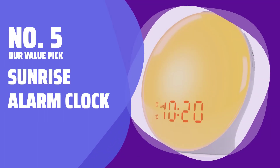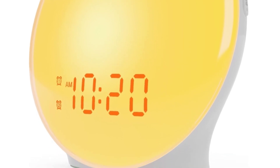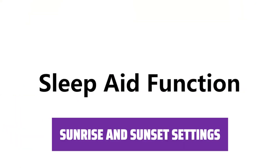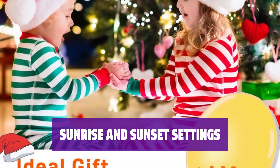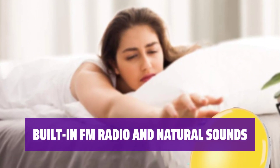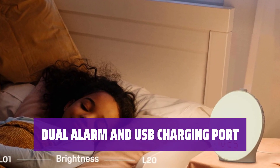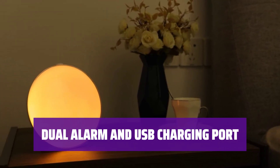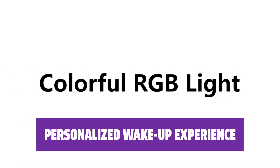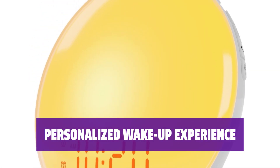Number 5 — our value pick: Sunrise Alarm Clock. For a bit more money, this alarm clock offers a major step up with 20 brightness levels that can be adjusted to suit your preference. You can easily program the sunrise and sunset settings in 10, 20, or 30-minute intervals for a smooth transition to wake you up or help you wind down. With an FM radio and seven natural sounds to choose from, you can wake up to your favorite tunes or soothing sounds of nature every morning. Never oversleep again with the dual alarm and snooze button feature, and conveniently charge your smartphone with the built-in USB port. Choose from seven color options to customize your wake-up experience and enjoy enough light to read by at night, making this alarm clock a perfect addition to your bedside table.